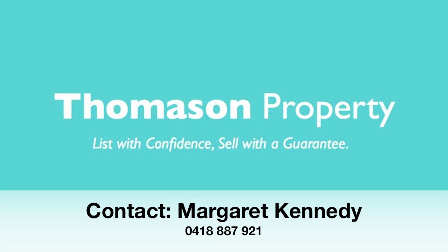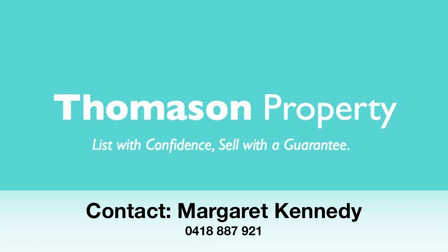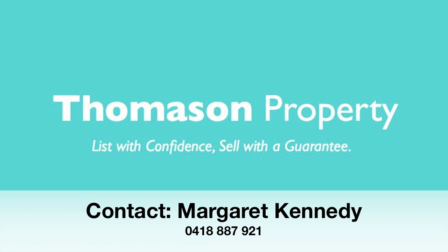I'd love to see you at one of my open for inspections, so please come along on either Saturday or Sunday, or give me a call.